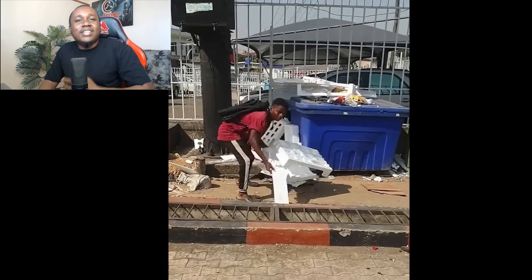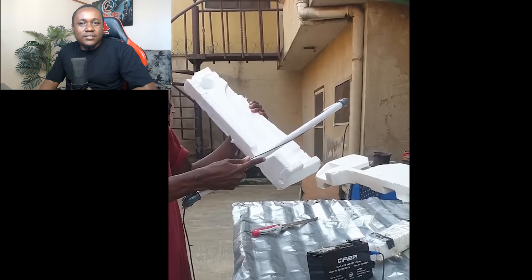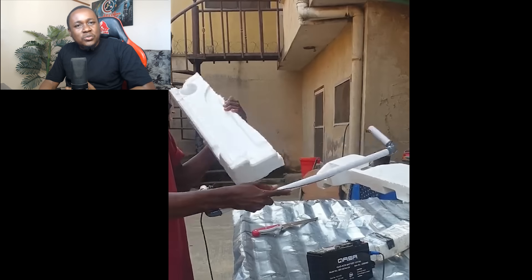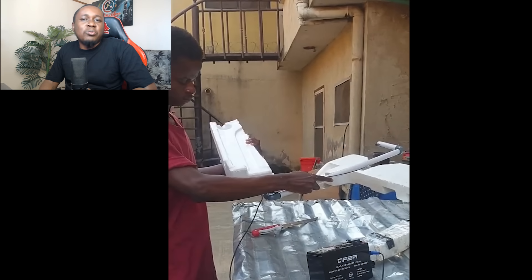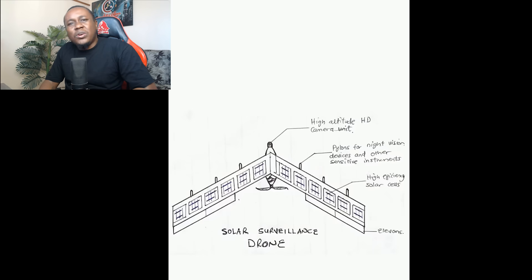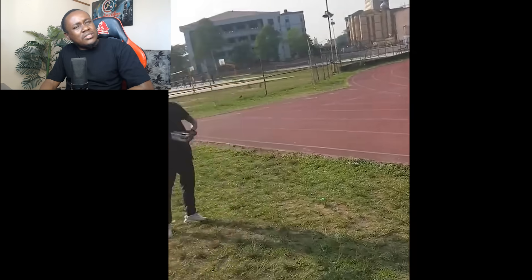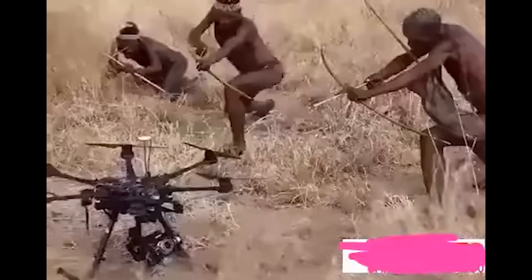And in case you thought we saw everything, you're in for a surprise. Next, we have a drone that was constructed from materials like styrofoam and cotton box. It was designed to assist with law enforcement, particularly in monitoring wildlife and preventing poaching. I'm not sure he was serious though, because I'm still wondering how a drone made from cotton box will ensure law enforcement.